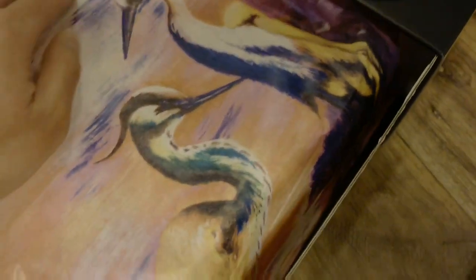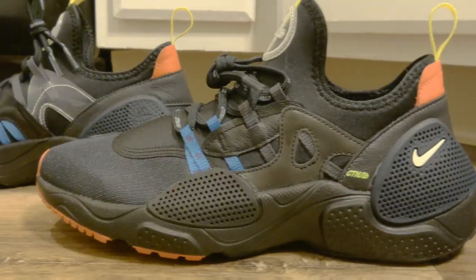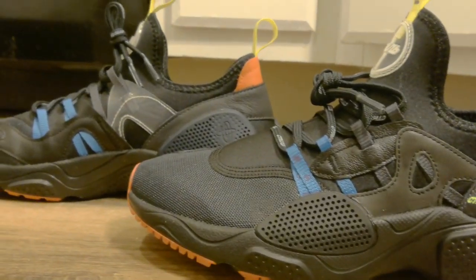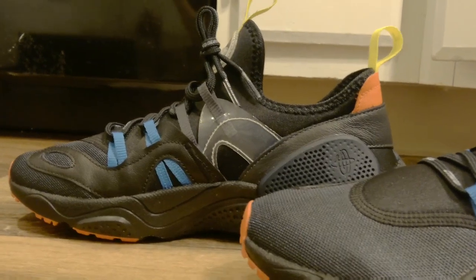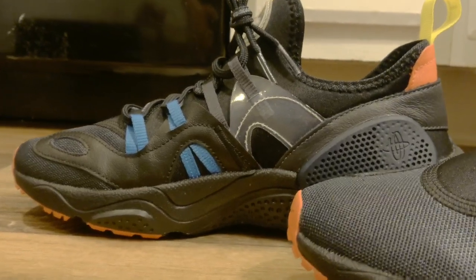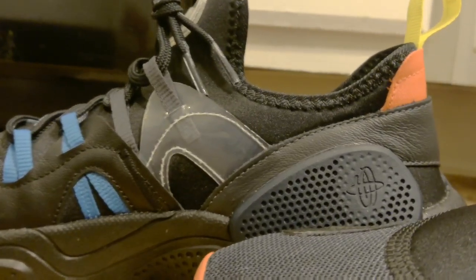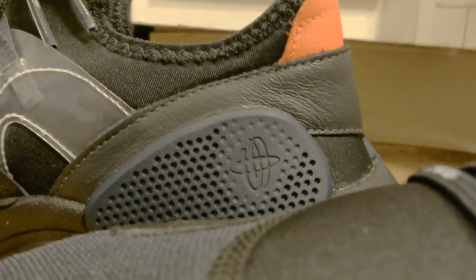For sizing, I went true to size based on my Jordan retros and Nike running shoe size like the Odyssey React. I felt like I could have gone half a size down for a more snug fit. Here's the inner part of the shoe with a clear plastic material and the Huarache logo on the side.